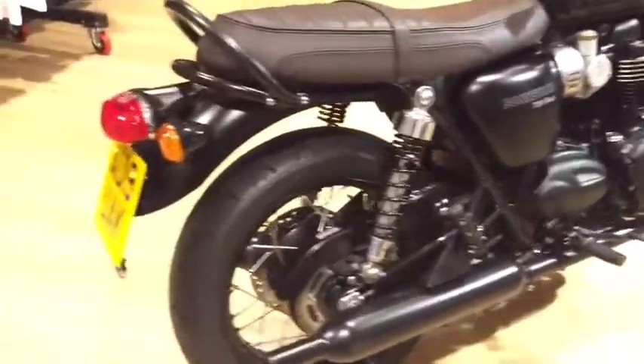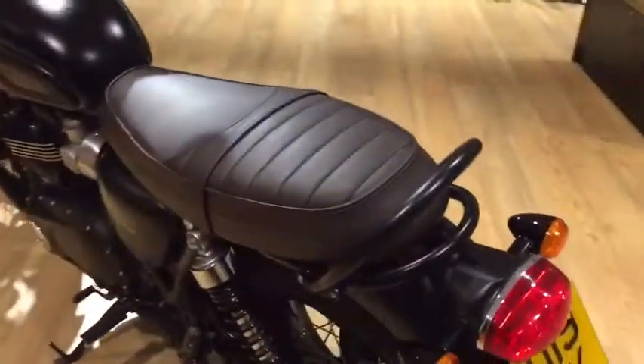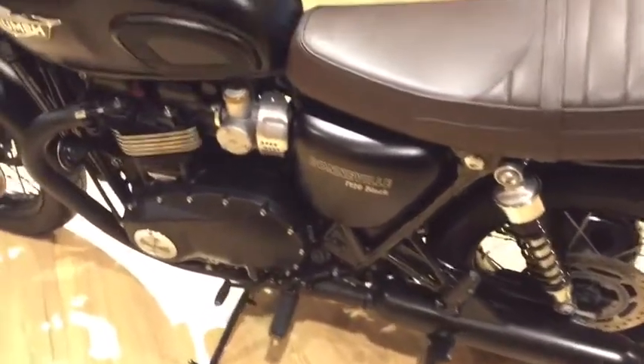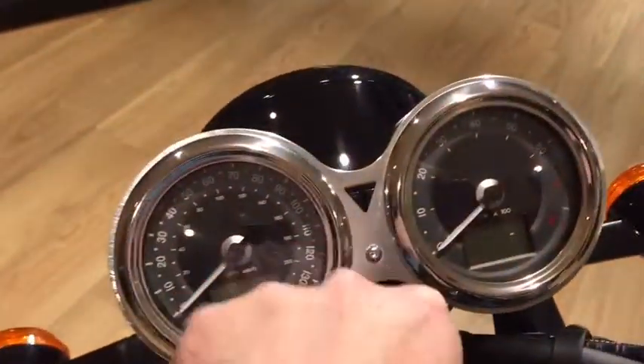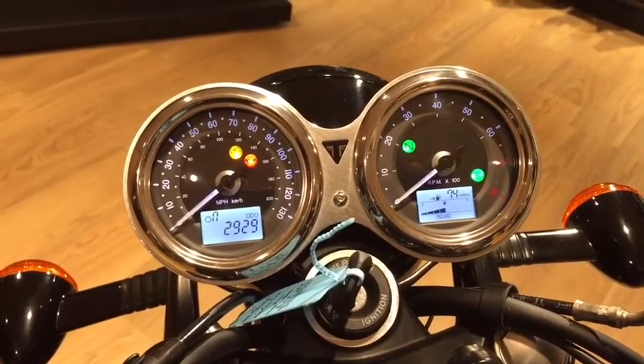It has some great features including ABS and traction control. It's also got a USB charger socket on the seat, which is quite a useful one. It also has a centre stand, heated grips, and is covering just under 3,000 miles at 2,929.